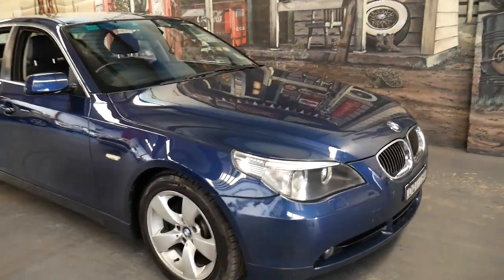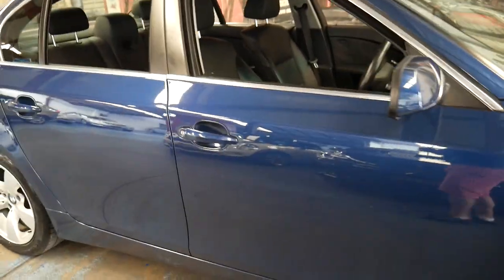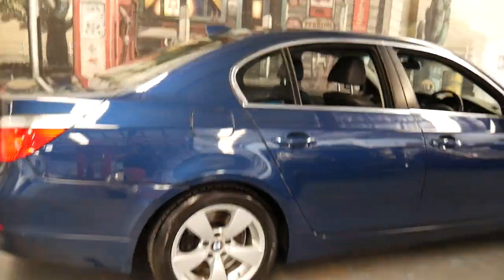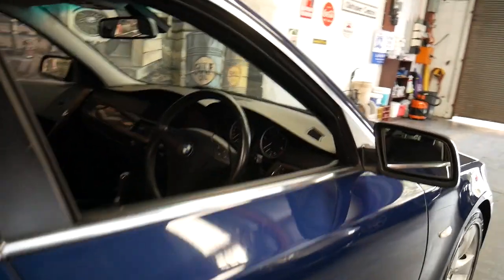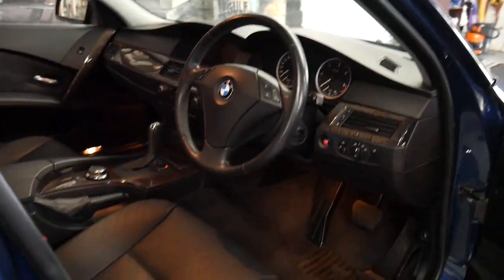Welcome to the Old Timer Centre. My name is Philip Tarrant and I'm going to be talking to you about this 2005 BMW 530d. It's metallic blue in colour with black leather interior and it's done 156,000 kilometres, but you'd certainly never know that from driving it or looking at it, and it's got an impeccable service history.